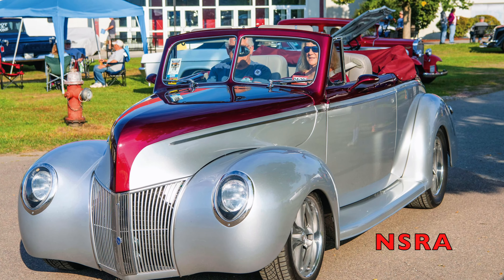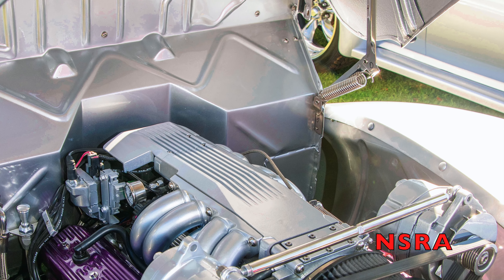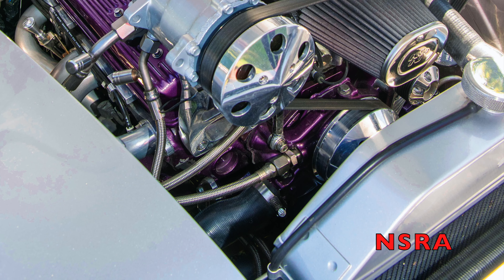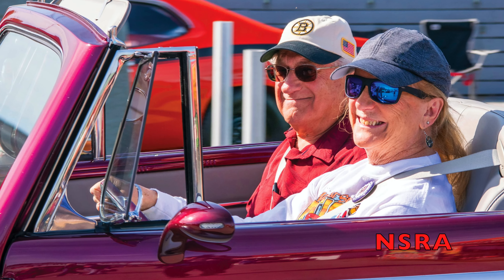Up next is Jenny and John Erty's 44 Deluxe Convertible out of Bow, New Hampshire, with Chevy ZZ4 power topped with a Corvette TPI. It's got a box frame, leather-covered caddy seats, and wineberry over silver paint.